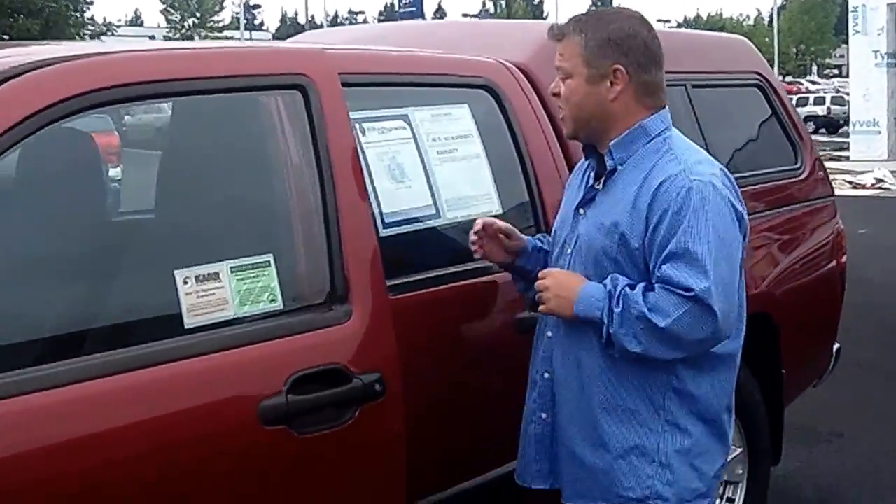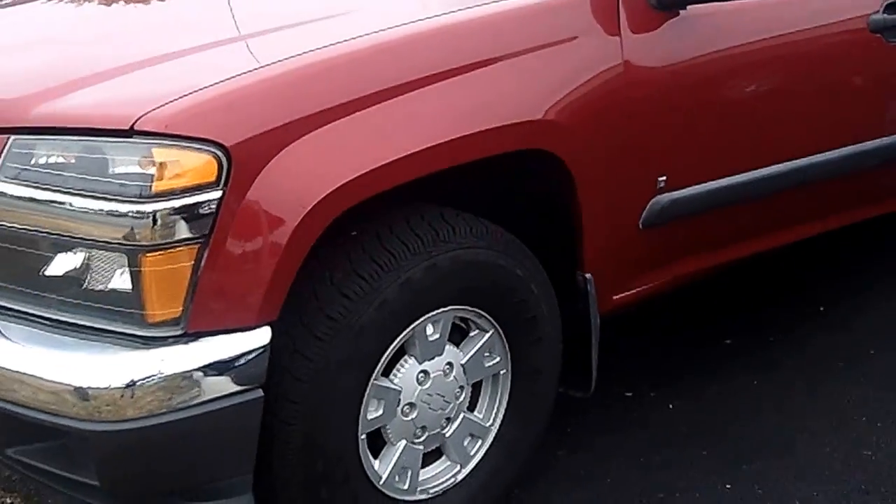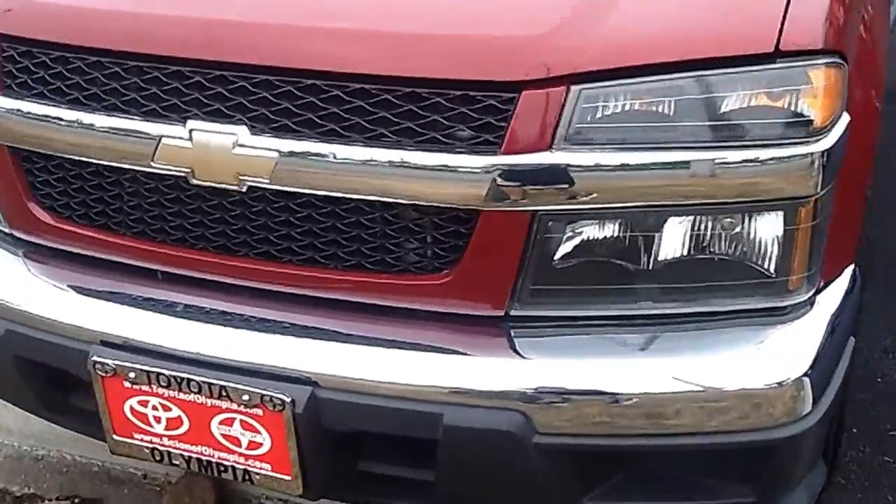Hi everybody, Scott here live at Toyota of Olympia. Thanks for clicking that link and taking a look. Here's your virtual video walk-around. This is the 2006 Chevy Colorado Crew Cab LT Edition. Stock number is N4897A.